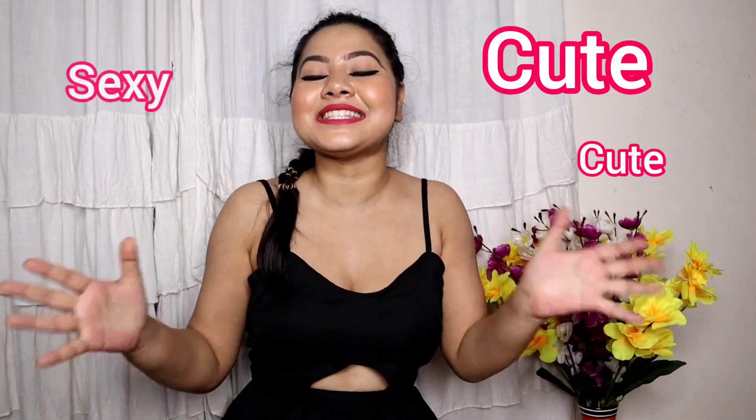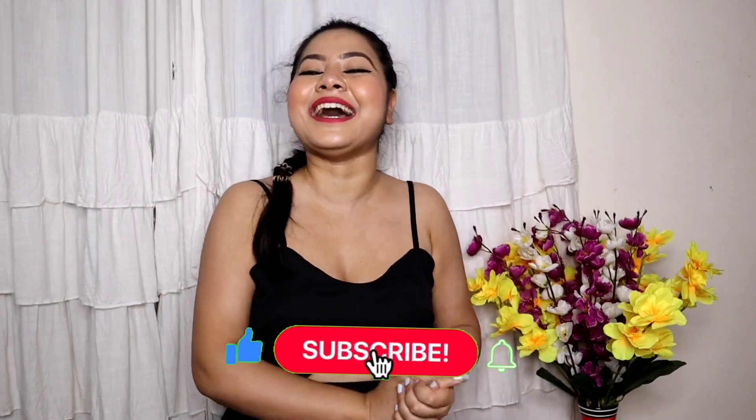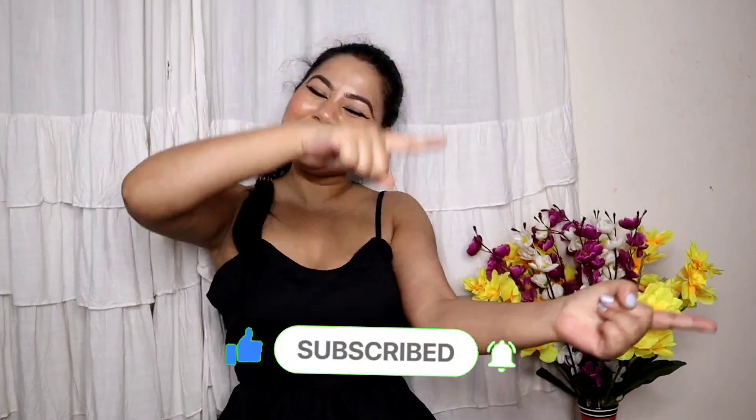Hi my cuties, what's up and welcome back to my channel. I hope you all are safe and doing great. I am back with another dhamaakedar haul video. I am going to share with you guys the most cute and sexy jumpsuits. I have never done a proper jumpsuit haul, so I purchased from Myntra. If you are new to this channel, make sure you subscribe. Without any further ado, let's get into the video.